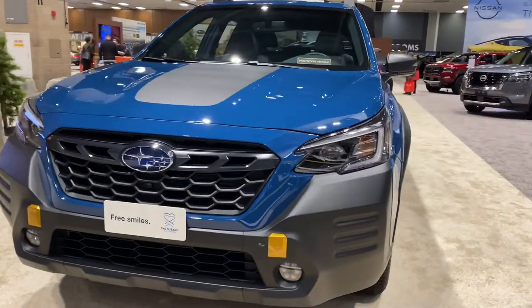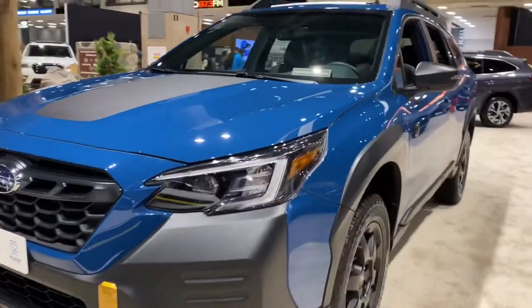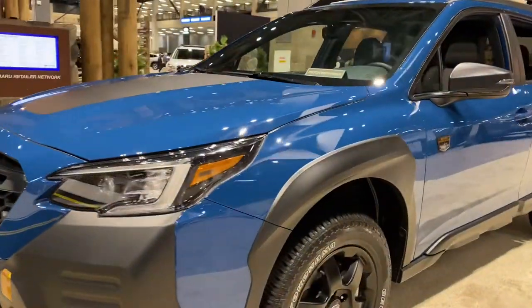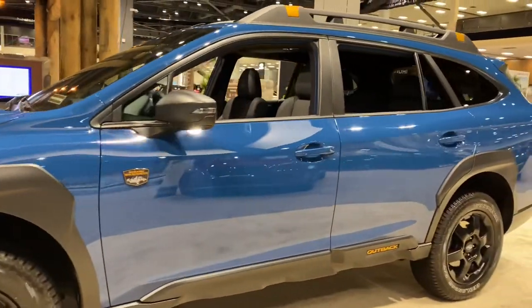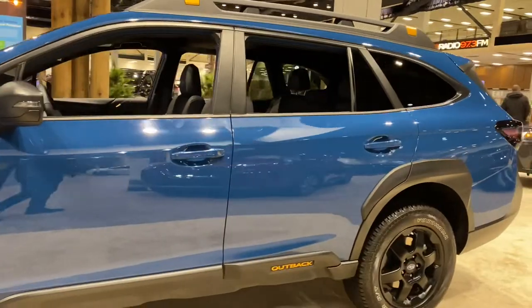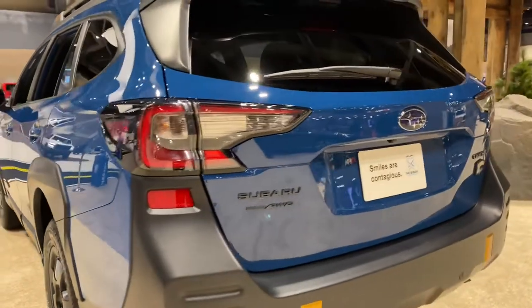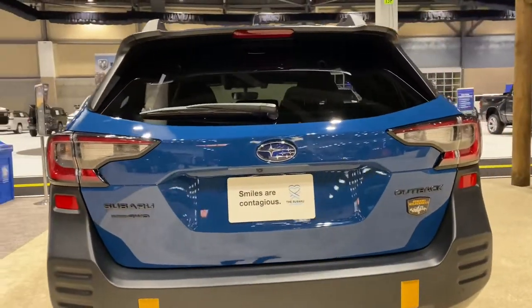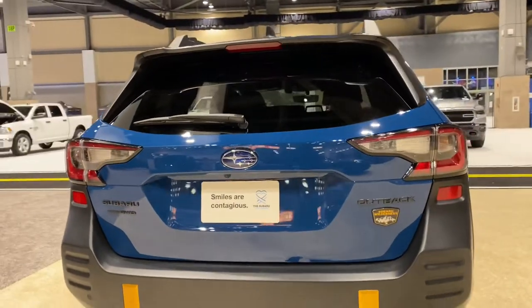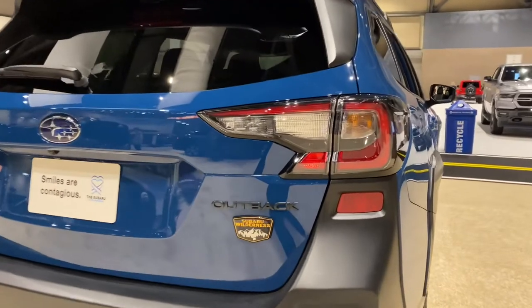The system includes Apple CarPlay and Android Auto. This is also equipped with Subaru EyeSight features, which include adaptive cruise control, lane keep assist, sway warning, pre-collision braking, pre-collision throttle management, advanced adaptive cruise control, and other safety features. So what do you think about this 2022 Subaru Outback Wilderness with its symmetrical all-wheel drive system?